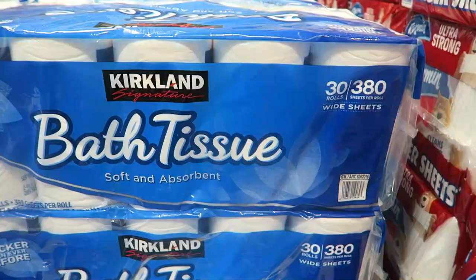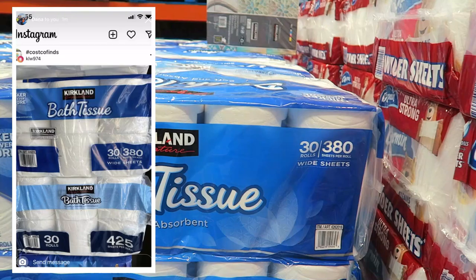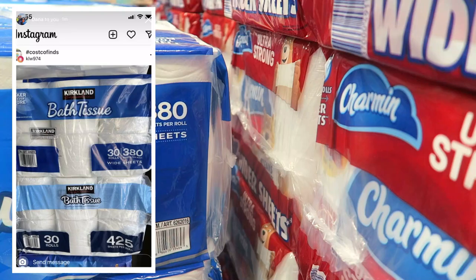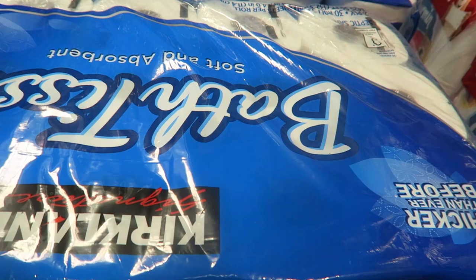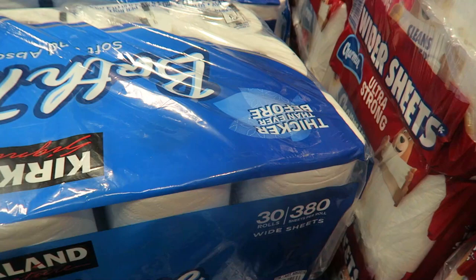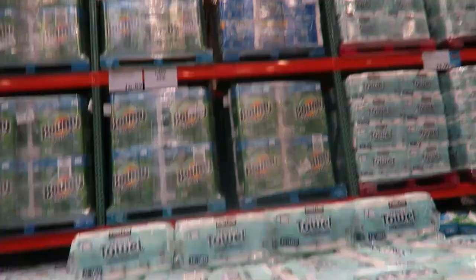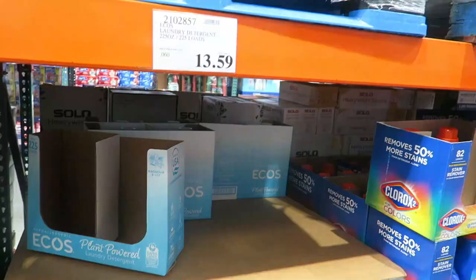Thank you to Dana who sent me the picture on Instagram of the difference in the Kirkland toilet paper. It went from 425 sheets per roll to 380 sheets per roll and it's a big difference. We ran through this toilet paper in one month and that's not normal for us — it goes quick. The price is $16.99, limit one. I have to come back and get my parents some toilet paper and paper towels next week.